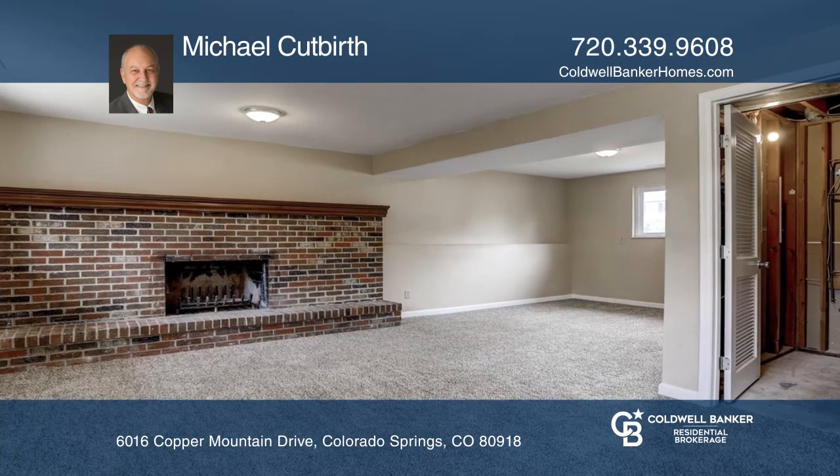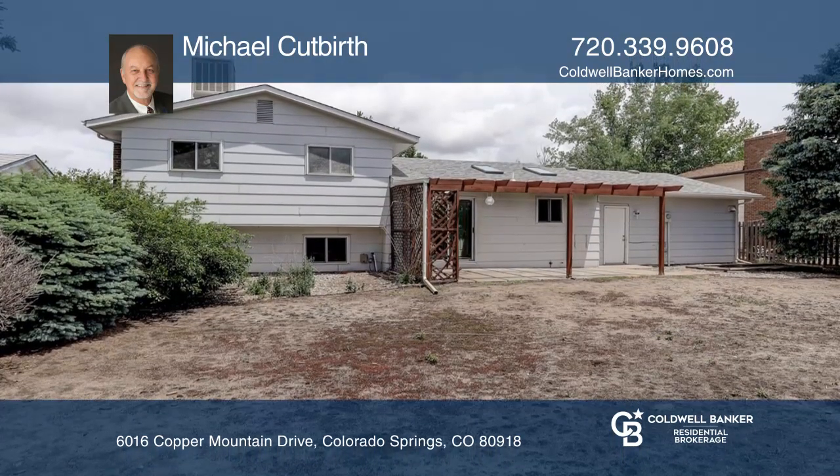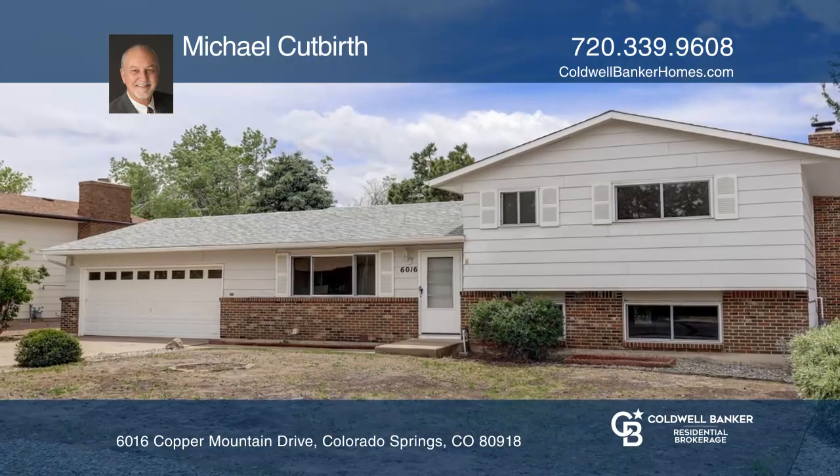This home is complete with a patio providing Pikes Peak views and a two-car garage. To see it yourself, schedule a tour with Michael Cutbert.